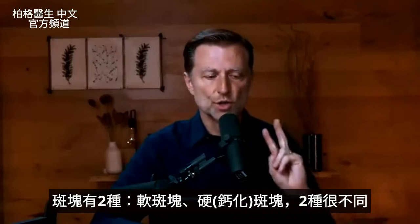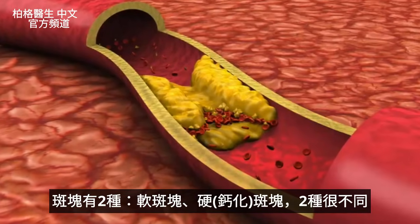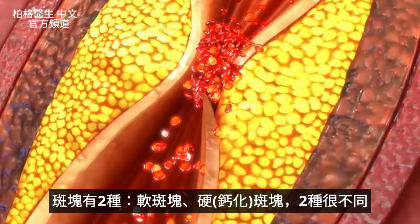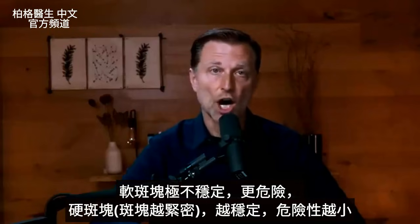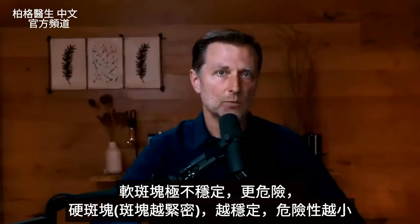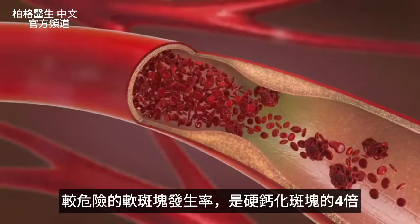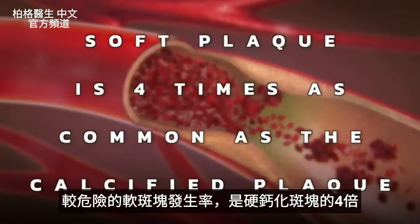The first thing to know is there's two types of plaque. There's soft plaque and then there's hard plaque, or calcified plaque. They're both very different. The soft plaque is very unstable — it's more dangerous. The hard plaque, the more dense plaque, is more stable and less dangerous. The soft plaque is four times as common as the calcified plaque.